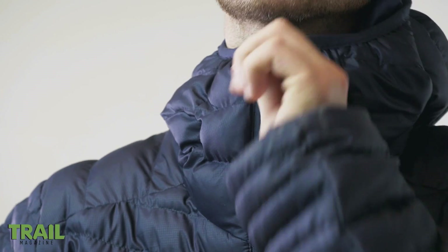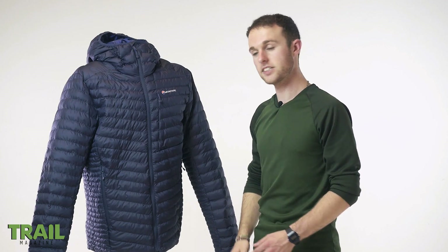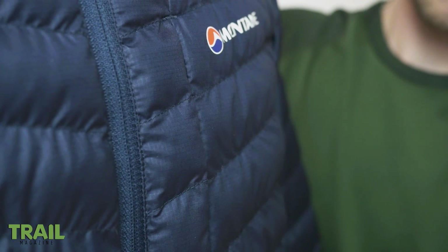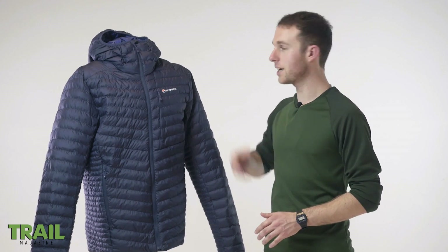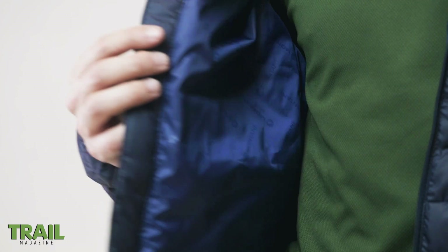Other features you get with the Icarus are a protective chin guard with a microfleece lining for added comfort. You also get three zip pockets — two by the hand here and one concealed zip pocket by the chest. You also get a windproof Pertex Quantum Eco Shell, a big and cosy insulated hood, and a 100% recycled soft inner lining for supreme comfort.